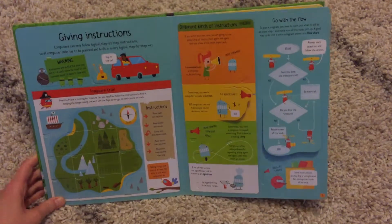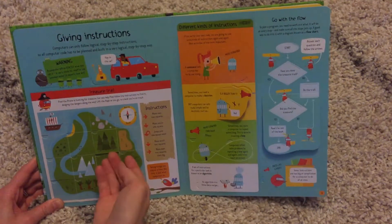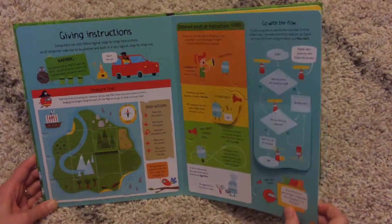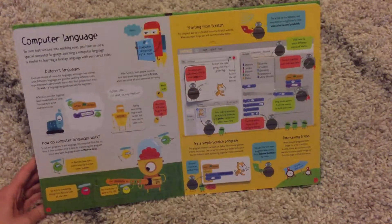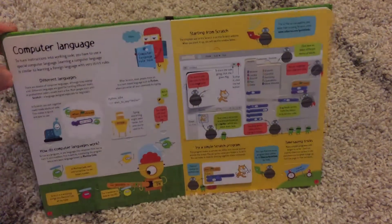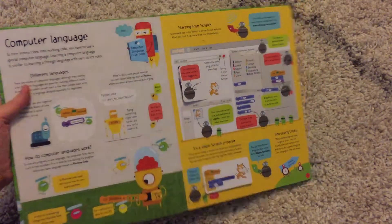It talks about how you can give your computer instructions and there's a little treasure trail that they can follow — a little game. Then it talks about computer language and this computer program called Scratch that you can actually download onto your computer if your kids are interested.